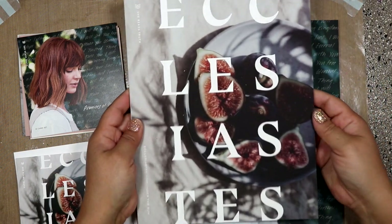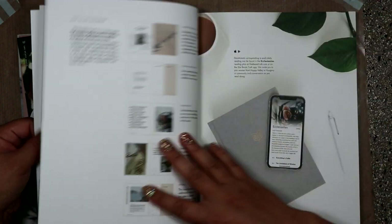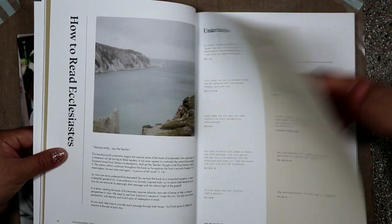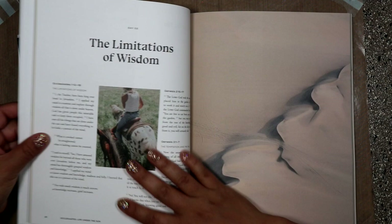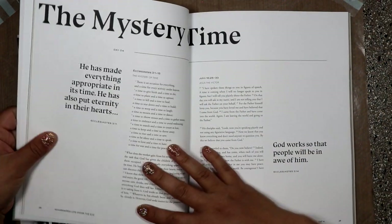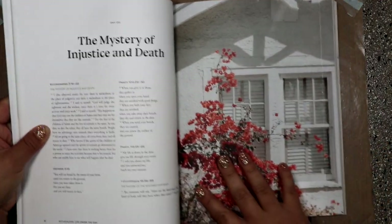I just wanted to do a really quick flip-through so you can see the inside. This is the Ecclesiastes Bible study. These correspond with their app — you get a code to access it digitally if you want. It has all these scriptures. I honestly haven't even opened these yet. There's plenty of room to write in here, and they give you these awesome visuals throughout.